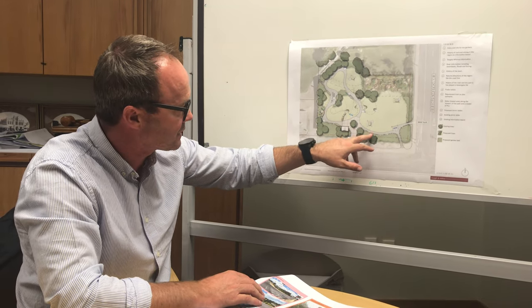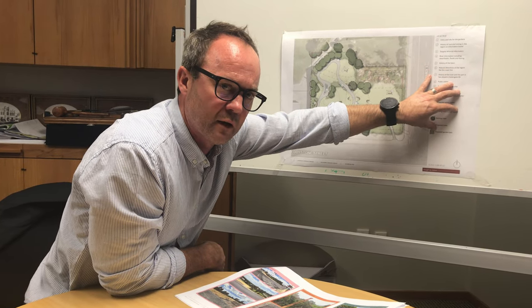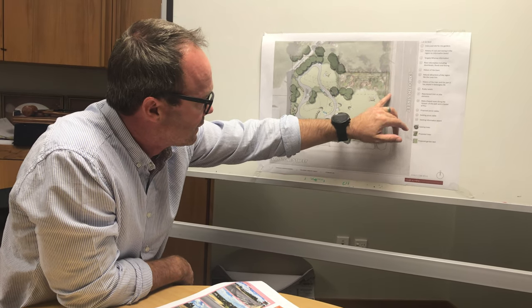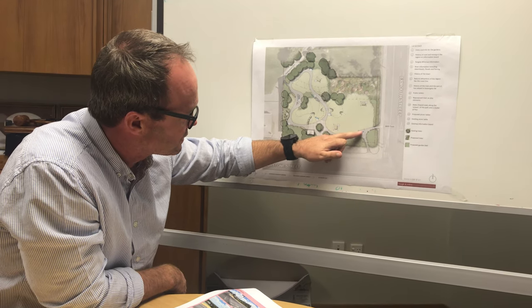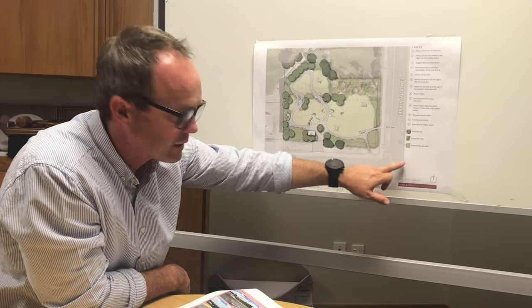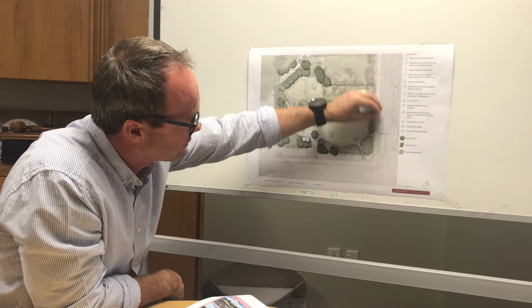Coming back into the existing park, one of the key things from our initial analysis is the connection with the BMX track, which is a very active part of the town and gets very busy during races. When I walked around the space there's quite a physical barrier to the actual reserve itself, so I've allowed the opportunity for some pathway breaks to have better connection across the road in both directions. At the moment this intersection feels a little restrictive, when in fact it acts as a key centre to the town as you come down the street into the area.